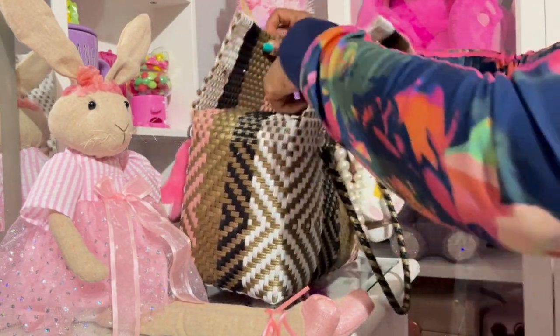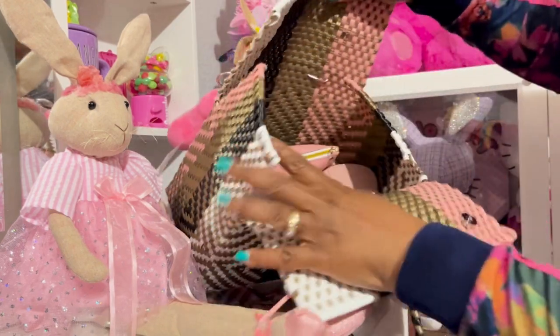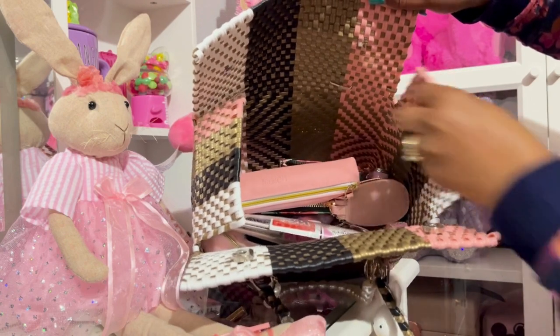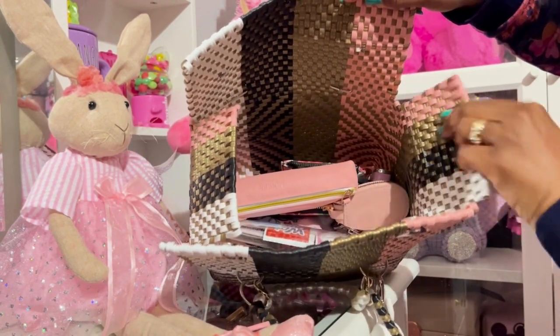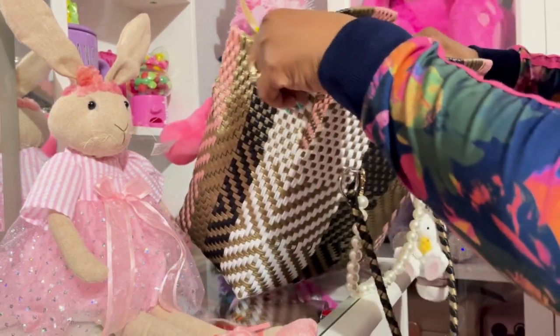Let's open her up. Okay y'all, so this is the inside. This is how it opens — kind of opens like a picnic basket, so I can see why they use it as a lunch bag. I just don't want to use it as a lunch bag.